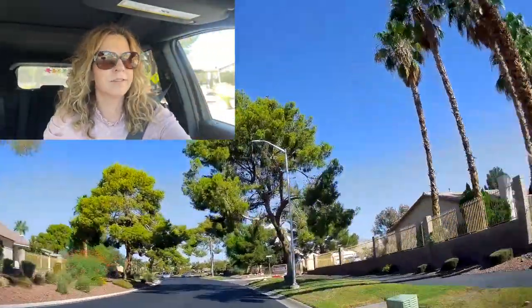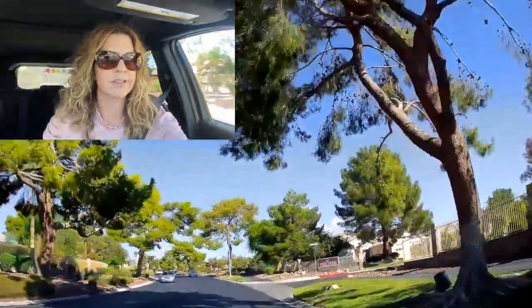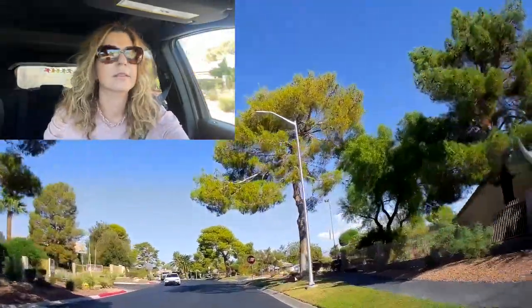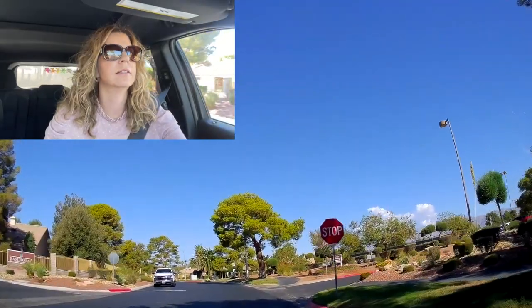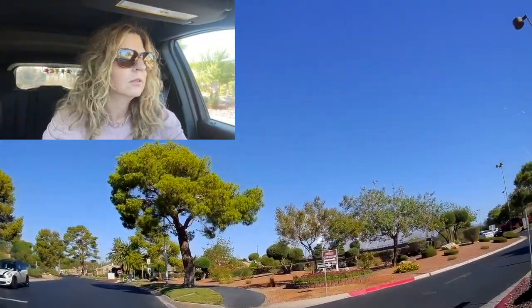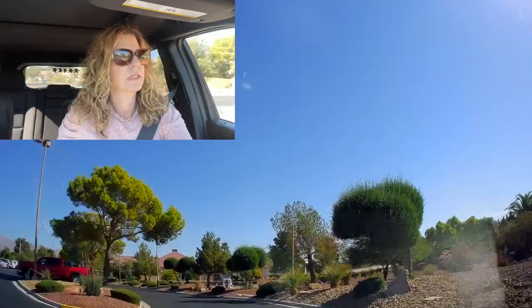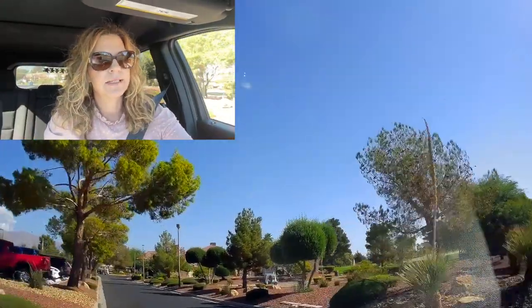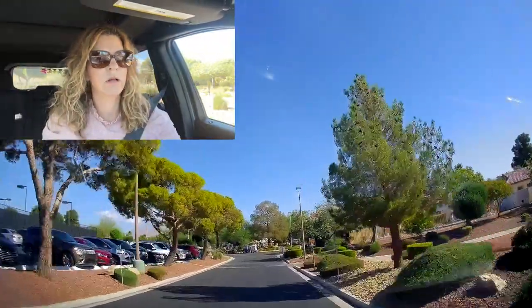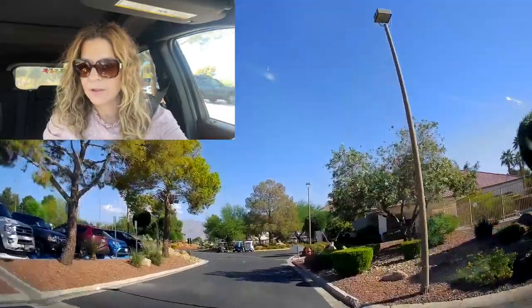I like how they call them villages, kind of like Summerlin villages. We found the clubhouse! So I'm going to get out and do a video tour of the clubhouse and the tennis courts and possibly see where the golf course is as well, and then we'll continue driving around this neighborhood.